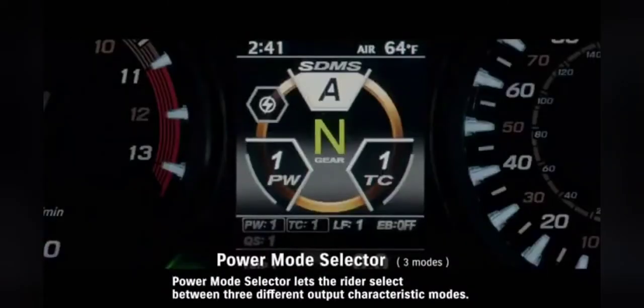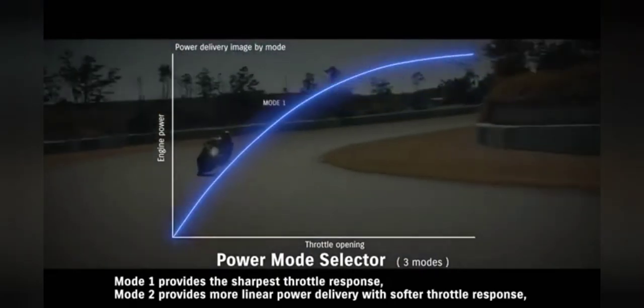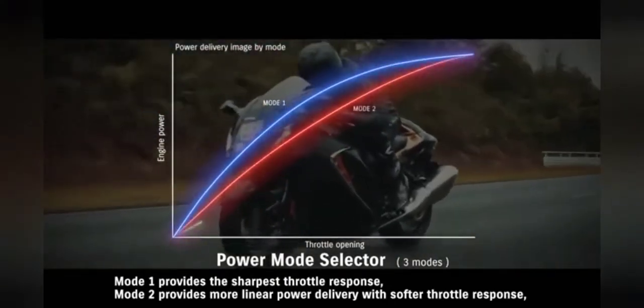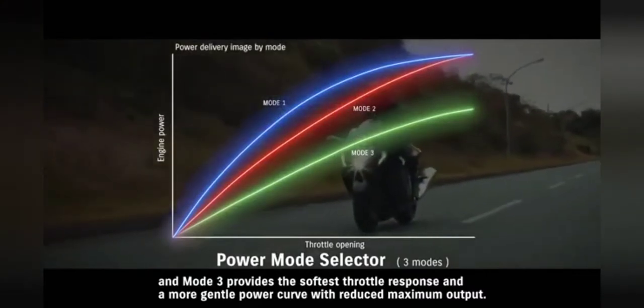Power Mode Selector lets the rider select between three different output characteristic modes. Mode 1 provides the sharpest throttle response. Mode 2 provides more linear power delivery with softer throttle response. And Mode 3 provides the softest throttle response and a more gentle power curve with reduced maximum output.